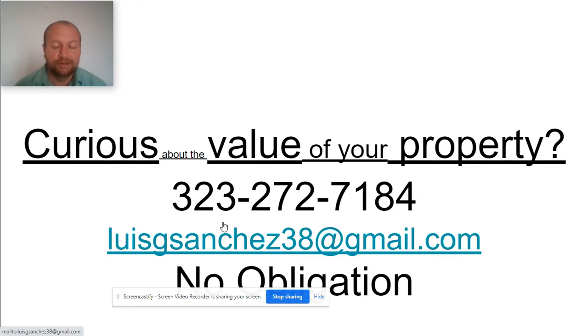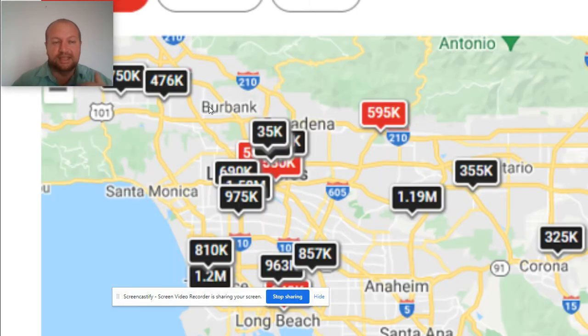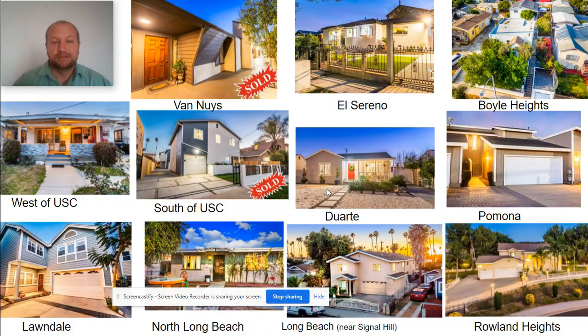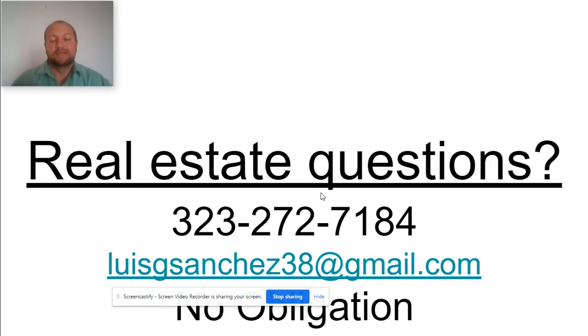If you're curious about the value of your property, feel free to contact me — no obligation. I can give you a free market evaluation looking at both the qualitative and quantitative features. If you're interested in selling, watch the video below on how to sell for top dollar — a strategy that has been used throughout LA County in various neighborhoods, setting records. If you're looking at off-market properties, there's a strategy in that video as well. Any other real estate questions, feel free to call me or use me as a resource. Have a great day.